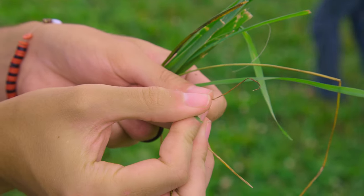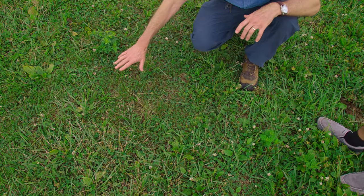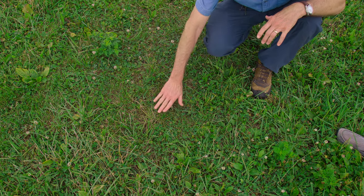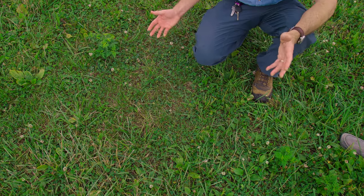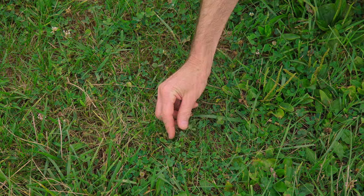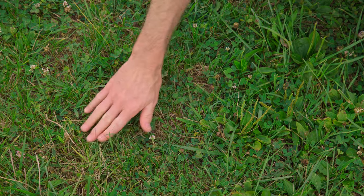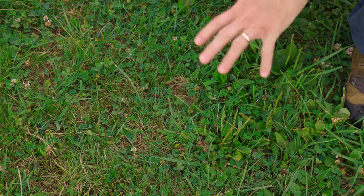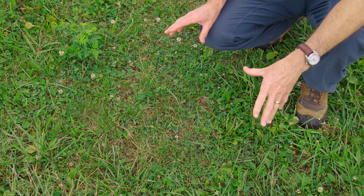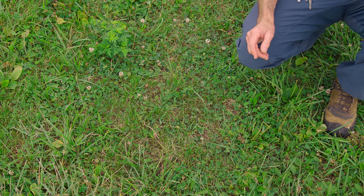Kentucky bluegrass has a finer blade, so when you're looking in a pasture and see really small blades, that's predominantly going to be Kentucky bluegrass. Key characteristics include the boat-shaped tip and a much finer blade compared to tall fescue and orchard grass. While we're here, another important forage is white clover — Matthew, what should people look for to identify it?